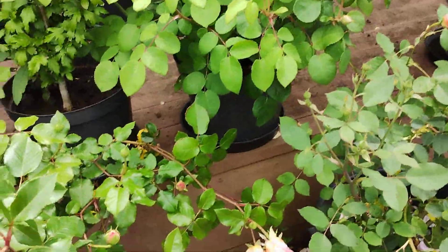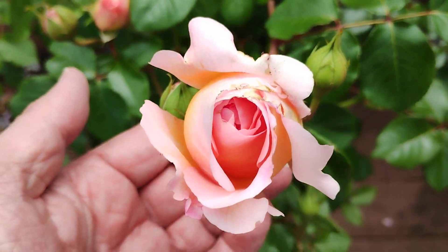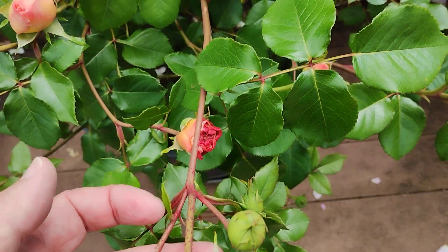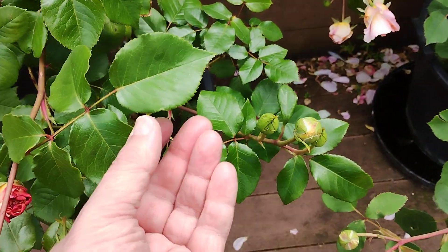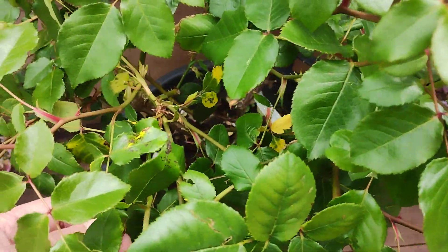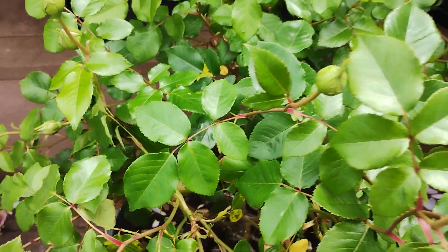Abraham Darby — discontinued by David Austin — is a beautiful rose if it blooms properly, though it doesn't always. Looking reasonably healthy, but it's not a particularly healthy plant in the UK, which I think is why it was discontinued. I can see some traces of black spot there and at the back as well.